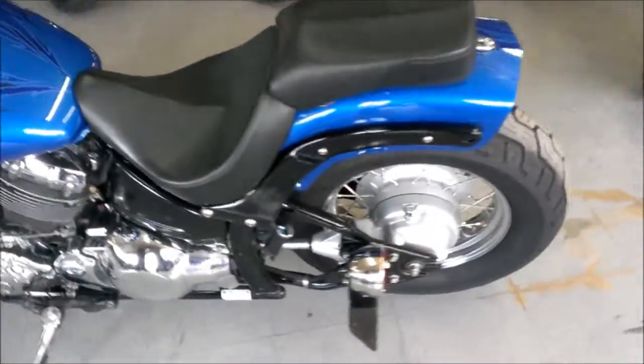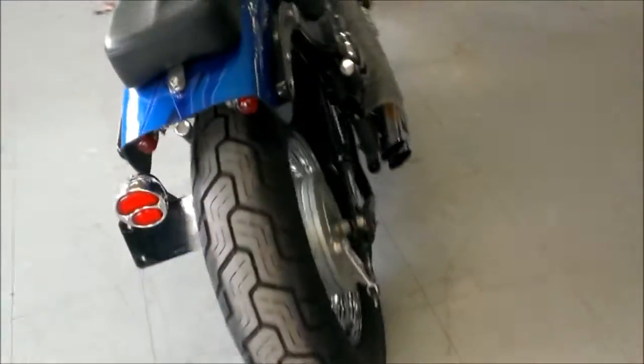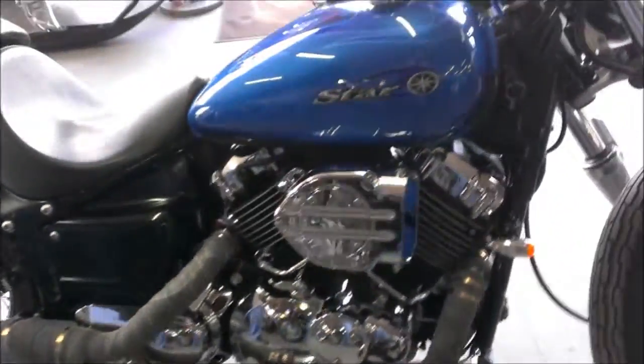Hello everybody, this is Approval Powersports again with a 2009 used Yamaha V-Star 650 bobber motorcycle for sale. Banson Heinz exhaust, Harper charger, air intake, custom license plate mount and more.